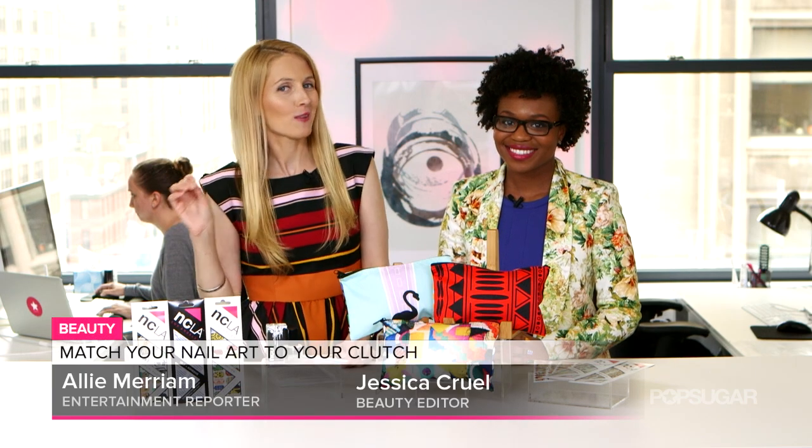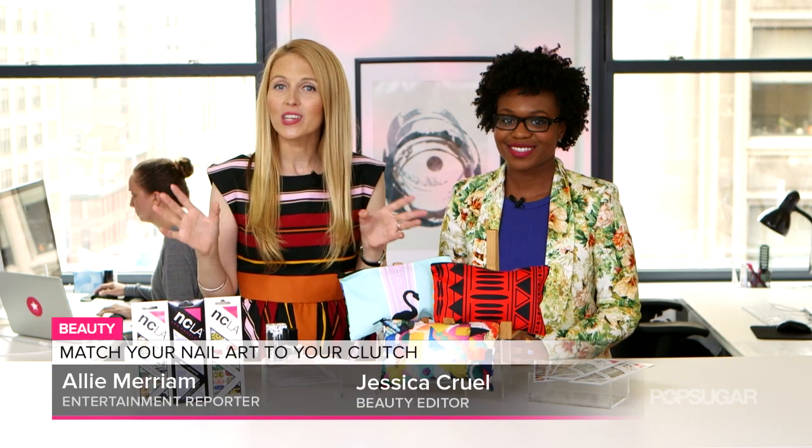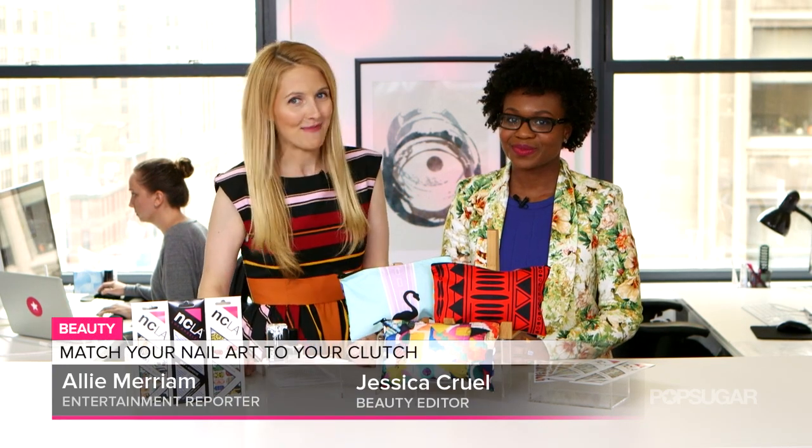It was only a matter of time before matching your bag to your manicure became a trend. NCLA and Shopbop are making things easier with the recent launch of their makeup bag and nail wrap collection. Beauty editor Jessica Krul is here with the details.